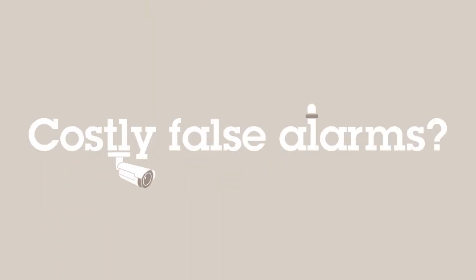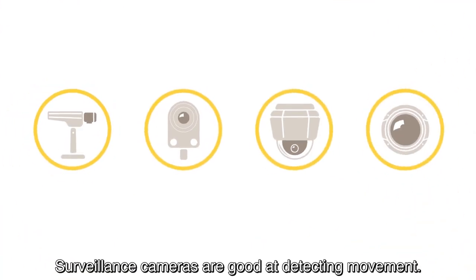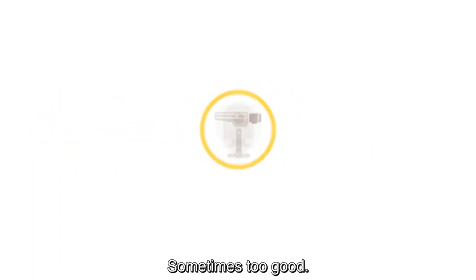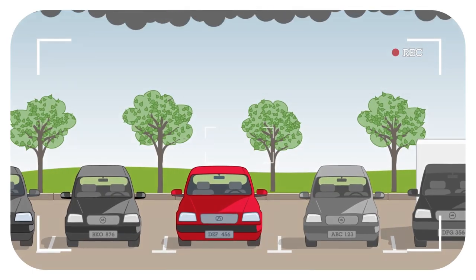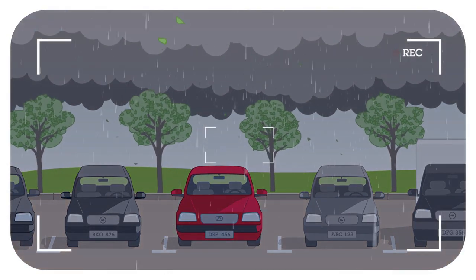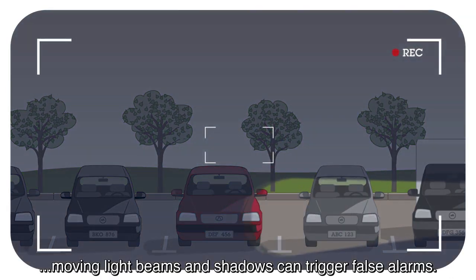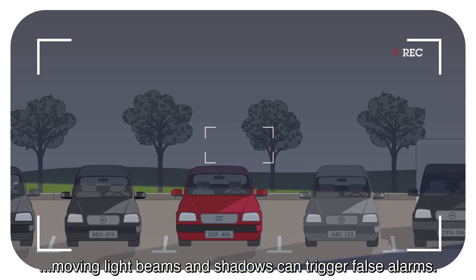What's your challenge? Costly false alarms? Nowadays, surveillance cameras are good at detecting movement. In fact, sometimes they're almost too good. Strong winds and heavy rain. Insects on lenses. Moving light beams and shadows can all trigger false alarms.